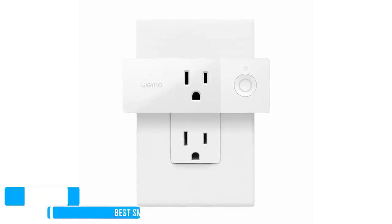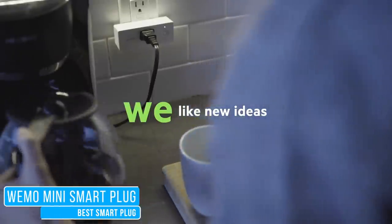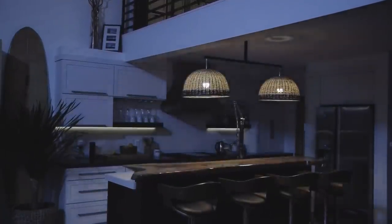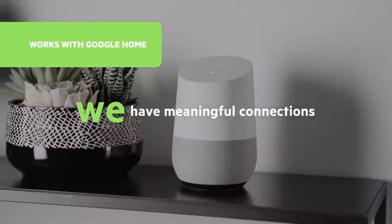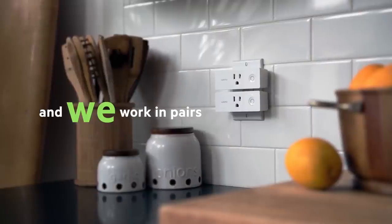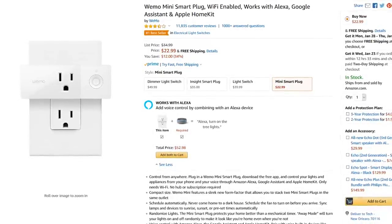A great starter for any smart home is a smart plug. The Wemo Mini Smart Plug is our favorite. It's simple and easy to use, giving you voice control of your lights or any other appliance that you plug into it. It works with both Amazon Alexa and Google Assistant. Unlike some of the other smart plugs available, it won't block adjacent outlets. The Wemo Mini Smart Plug list price is $34.99.